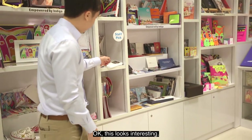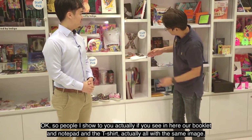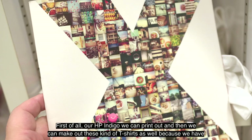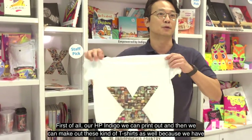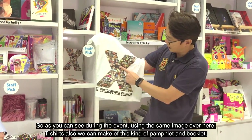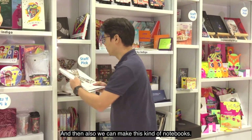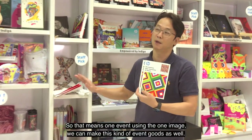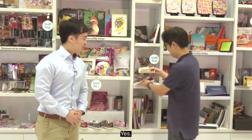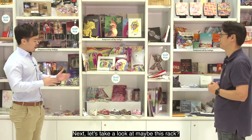This looks interesting — we see a couple of different applications on this shelf. Before I show you more, if you notice here the booklet, notepad, and t-shirts all use the same image. With HP Indigo we can print and then produce t-shirts using our heat transfer technology. So for an event, using one image, you can make this kind of pamphlet, booklet, notebook, and t-shirt as well — all from one image for one event. It's really a cool application and a great way to do an integrated campaign.